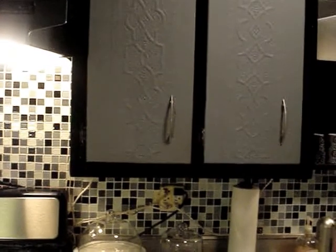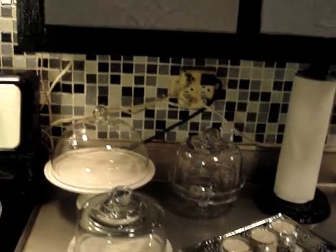These cabinets are original to when the building was made and they were incredibly dated — a horrible light brown. I really didn't want to spend the money redoing them, and to be honest I didn't have that kind of money. So what I did was paint them black, the doors are gray, I updated the handles, and I did the same backsplash all the way around.